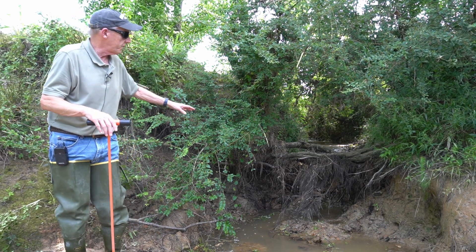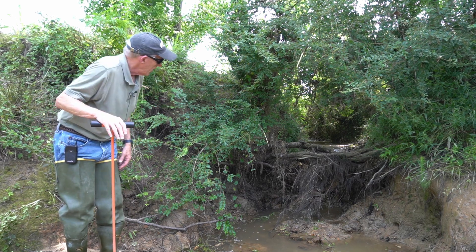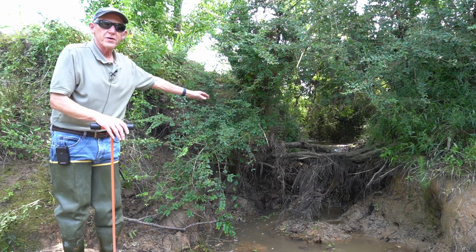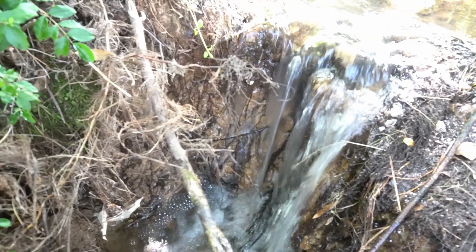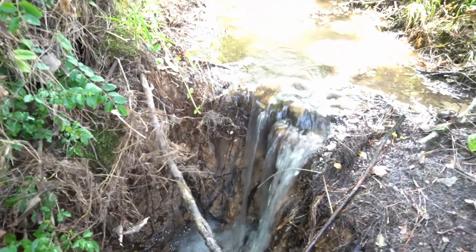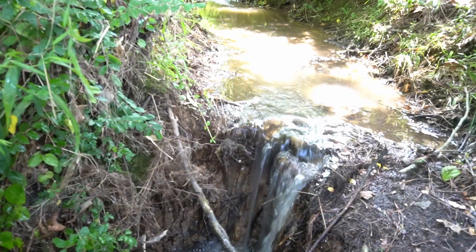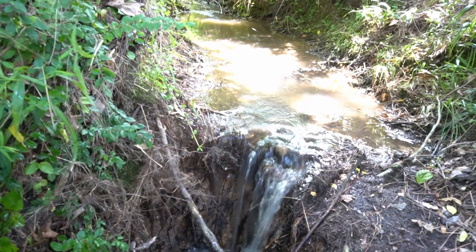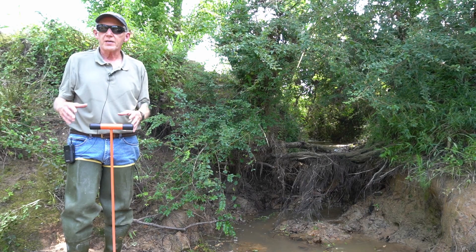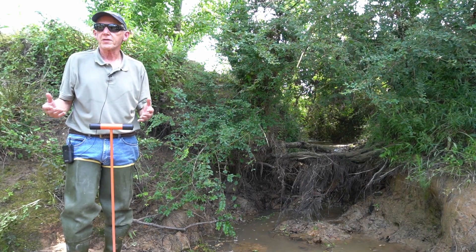This is just a small field drain coming into Duncan Creek. We've got about a three foot, nearly vertical drop hung up in this hard clay here. This is what we call a perched tributary. These are one of the field manifestations we look for when we're walking these creeks, trying to understand whether a stream is in aggradation or degradation.